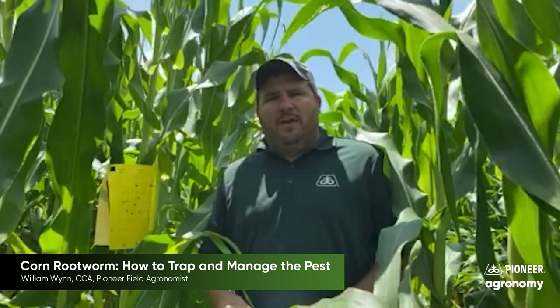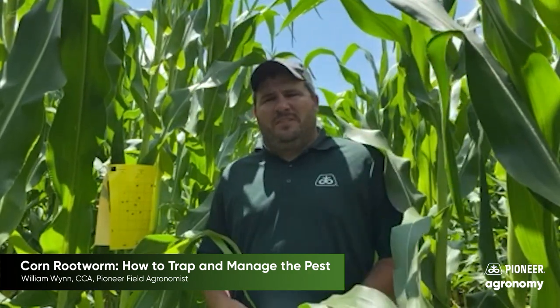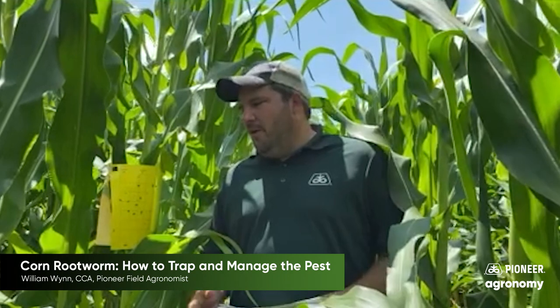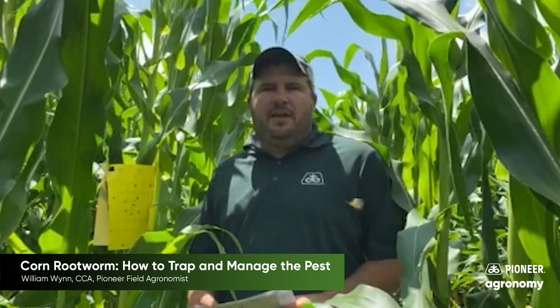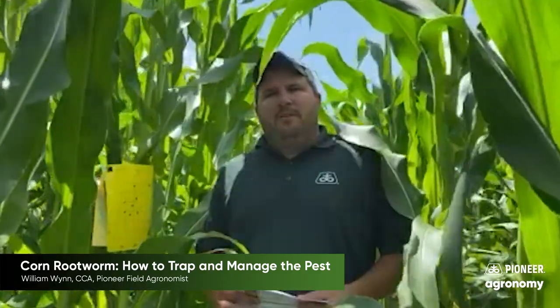This will drive conversations this fall as we plan for 2021 — things we can do to mitigate issues, either through rotation, through product selections on root scores, and such. In-season, let's not forget: there's going to be a lot of fungicide being flown on here in the next week or two. If in the first one to three weeks we see pest populations are a little high, we can keep those in check by adding an insecticide to that fungicide application and try to drop that population down.